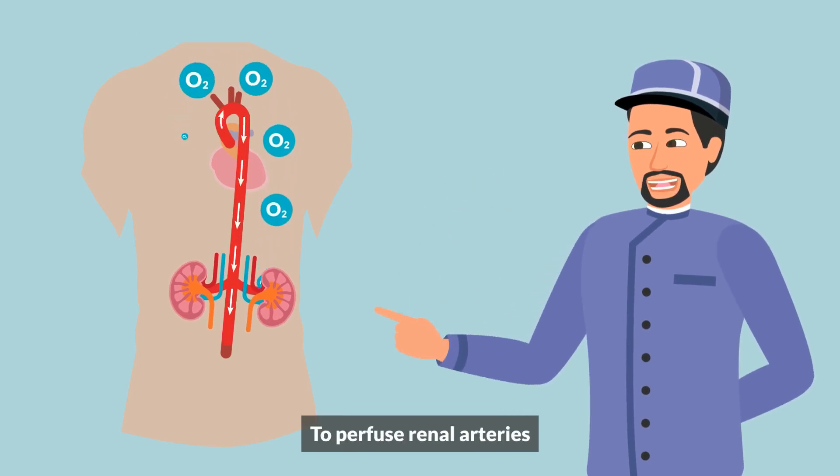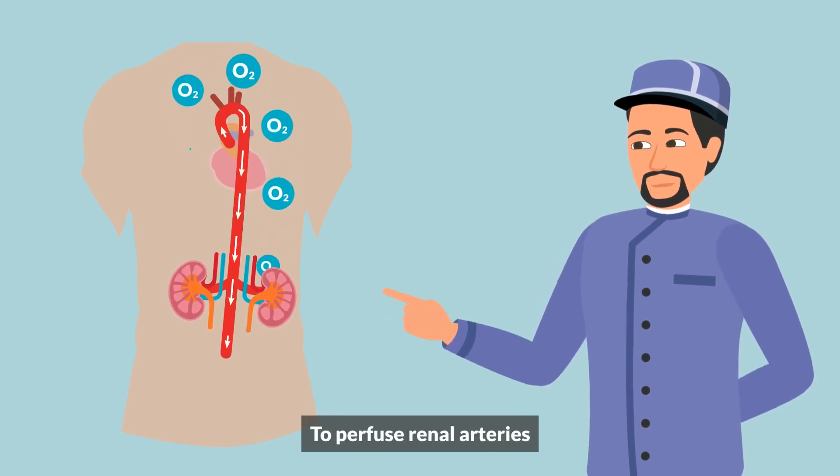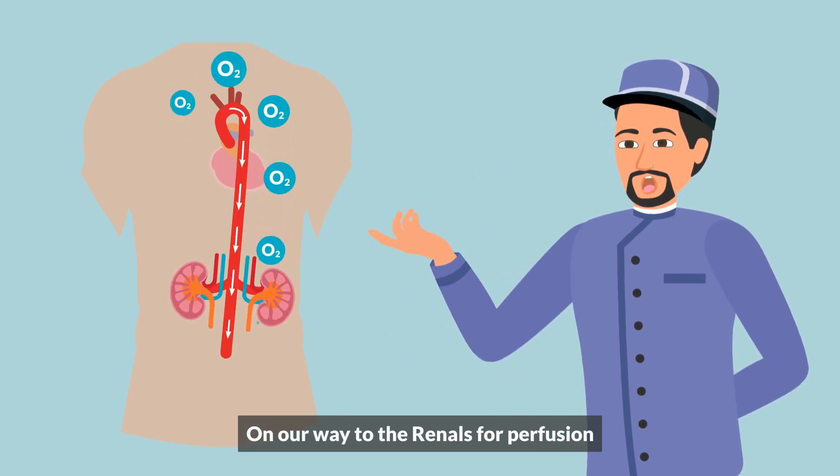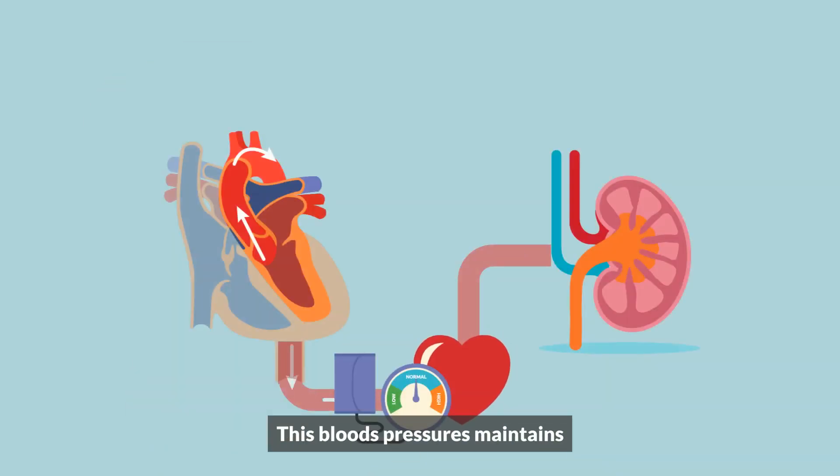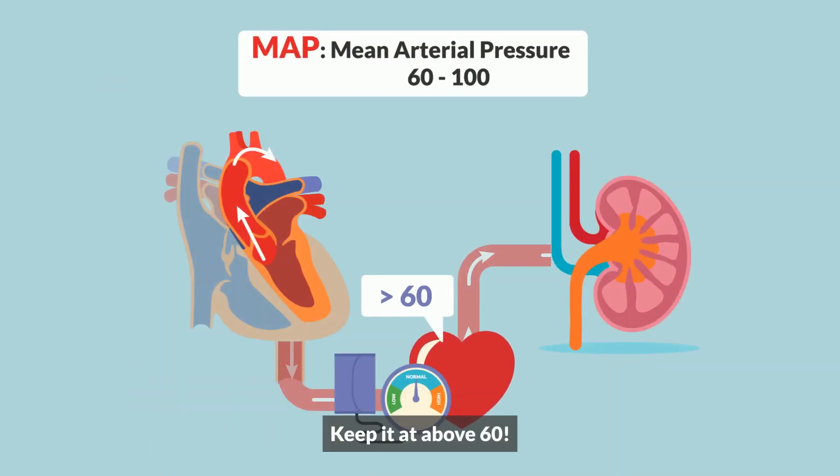Oxygen perfuses the renal arteries on the way to the kidneys. This blood pressure must be maintained — MAP, keep it up.